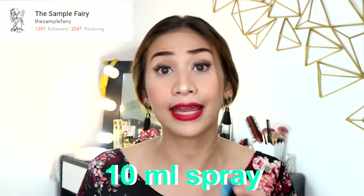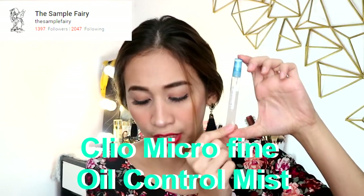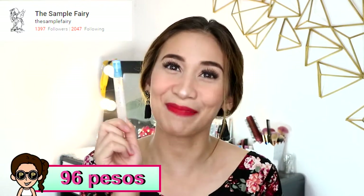I also tried the 10 ml spray of the Clio Microfine Oil Control Mist, which is 10 ml for 96 pesos.